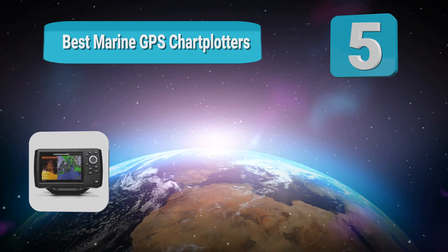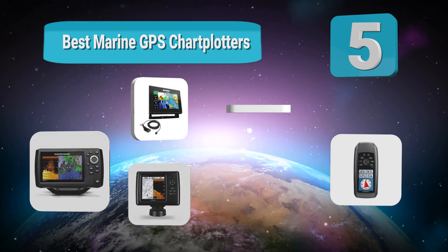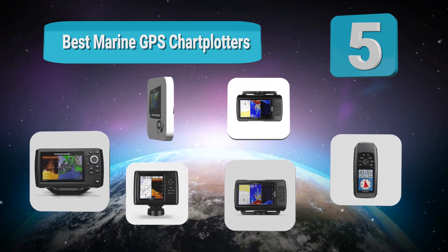Top 5 best marine GPS chart plotters. When it's time to hit the water, you just can't be running blind.